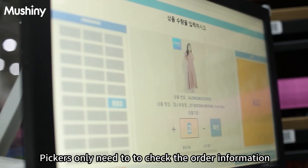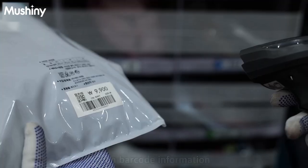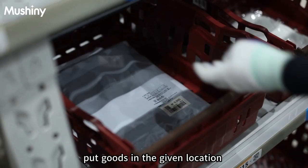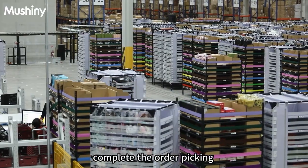Pickers only need to check the order information, pick the goods, scan the barcode, put the goods in the given location, and pad off the lights to complete the order picking.